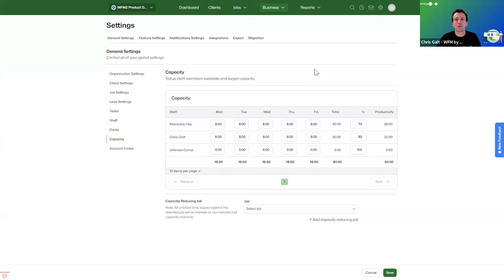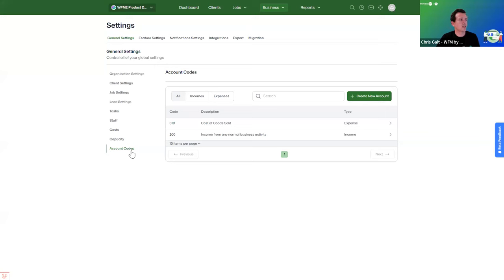On the capacity side — for WorkflowMax Premium users — you can set each staff member's capacity and a productivity target percentage for billable hours. This is also where you choose capacity-reducing jobs, so if employees are taking leave and won't work on a particular day, their time on that job won't impact their productivity percentage. We've also added a new account codes section, so businesses not integrated directly with Xero can create their own chart of accounts and map tasks and costs to account codes for reporting.